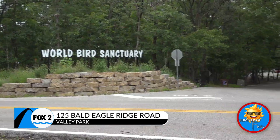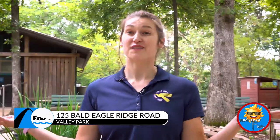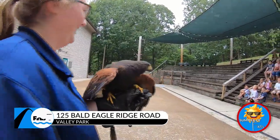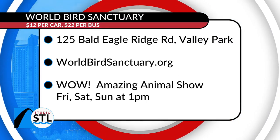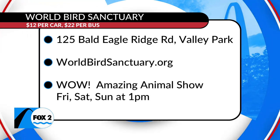World Bird Sanctuary is located right at the intersection of Highway 141 and Highway 44, right in Valley Park. If you've driven to Lone Elk Park, the county park, you've driven right past our entrance. We love all of the birds here at World Bird Sanctuary, and we hope if you come out to visit, you'll end up loving them a whole bunch too. The World Bird Sanctuary is a pretty incredible place — if you're interested in checking out more of all that they do, you can head online to worldbirdsanctuary.org.